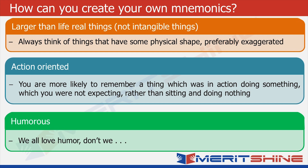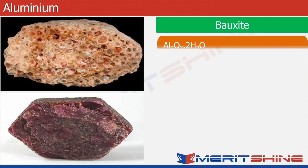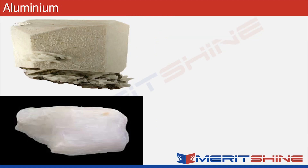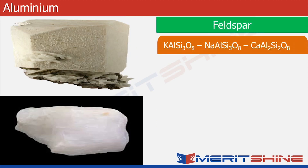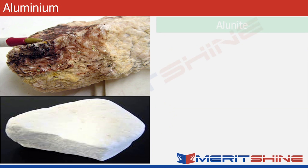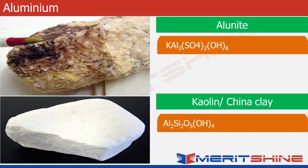Let us now see if we can use this technique to remember the names of ores. Let's begin with aluminum. The ores are: bauxite, which is an oxide of aluminum; corundum, which is again an oxide; feldspar, which is majorly aluminum silicate; cryolite, which is a fluoride; alunite, which is a sulfate of aluminum; and kaolin or china clay, which is again a silicate.